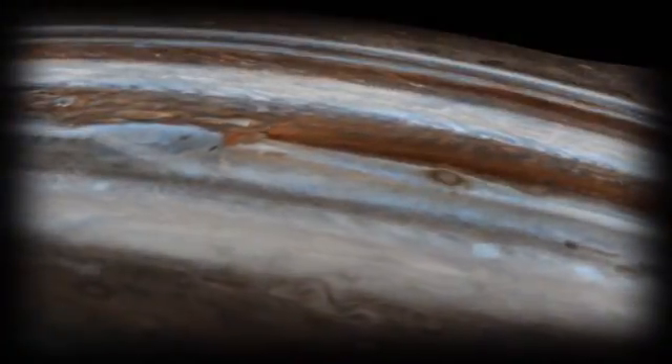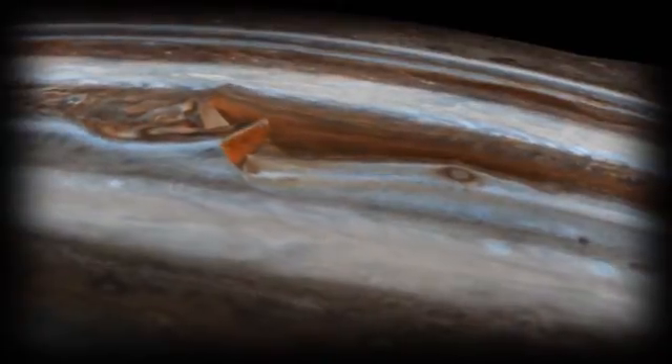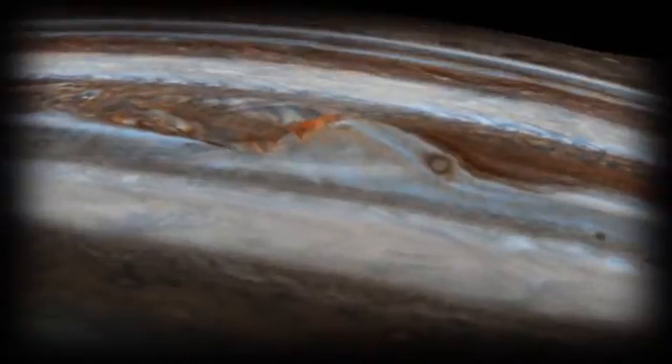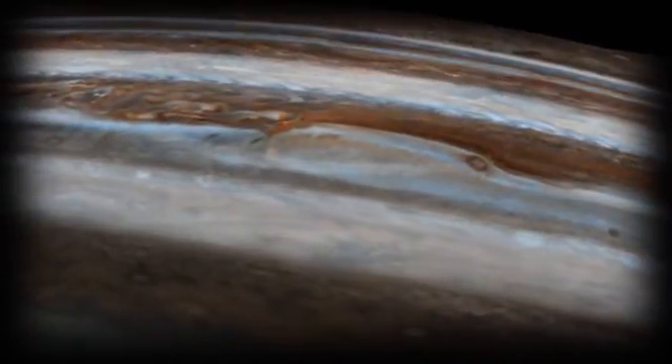One of the greatest mysteries of Jupiter is its great red spot. While we don't know precisely why it's red, we do know that it's a colossal storm that's been kicking up 300 mile per hour winds since it was first spotted over 400 years ago.